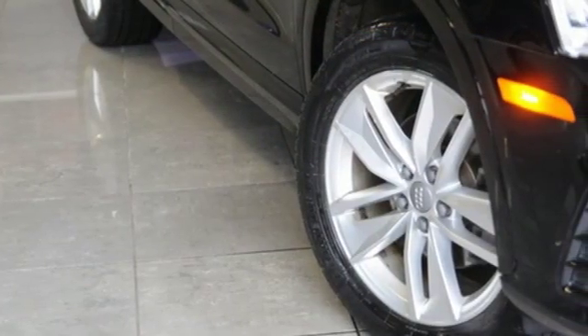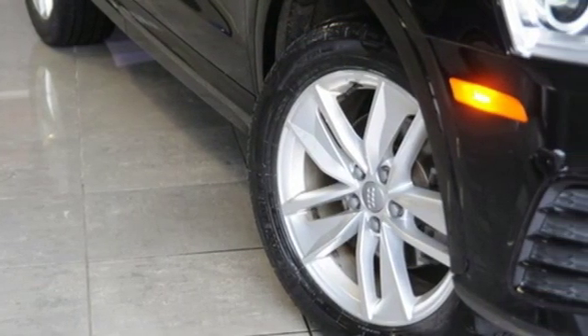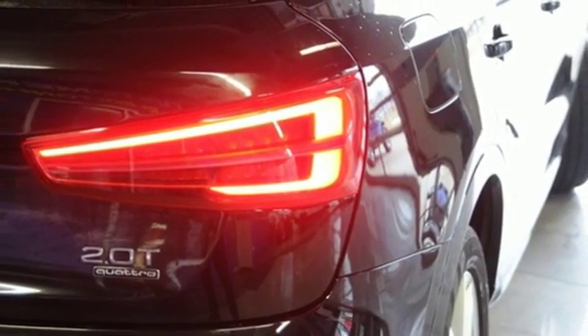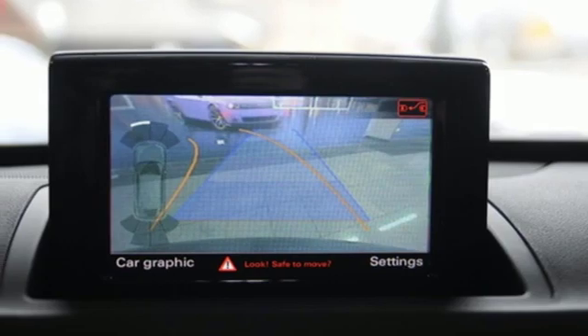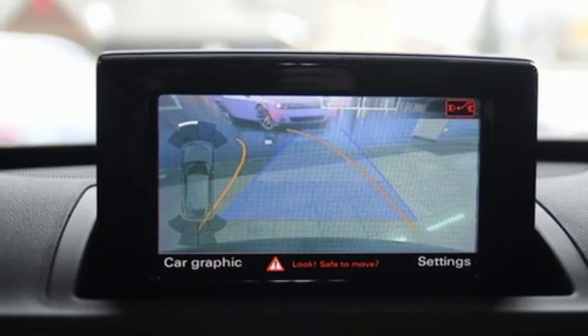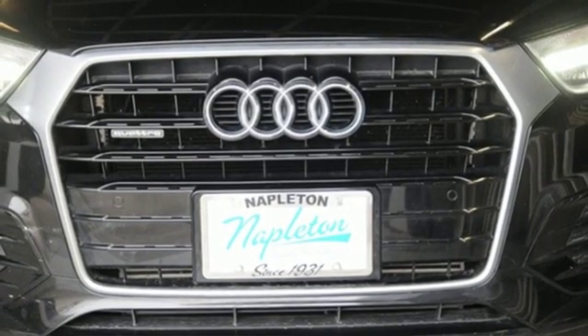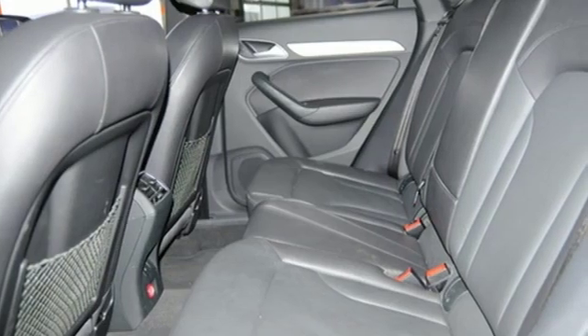Quality: covering the style exuding from grille to rear bumper, as well as the fit and finish of the interior. Quantity: an abundance of features including leather seats and a panoramic moonroof. It also has heated windshield washer nozzles, dual zone climate control, and parking system plus with rear view camera.